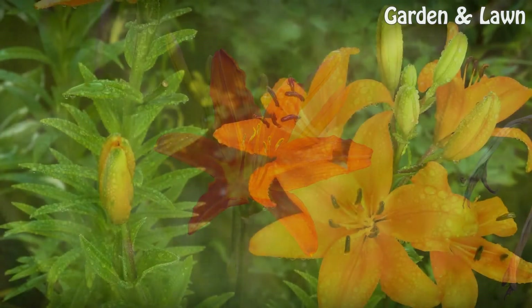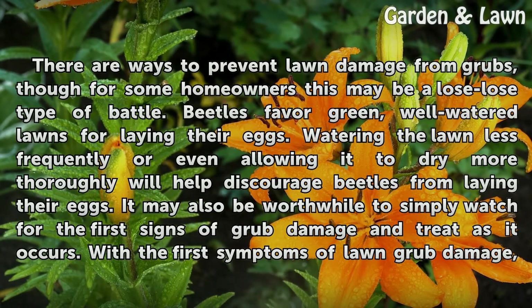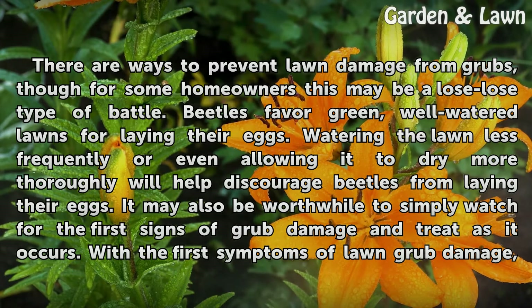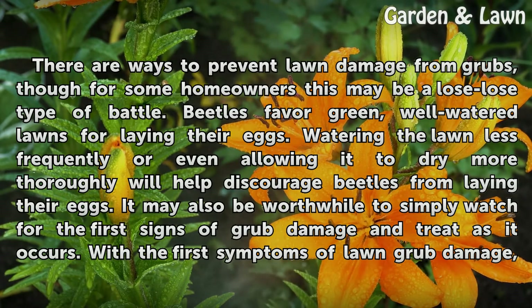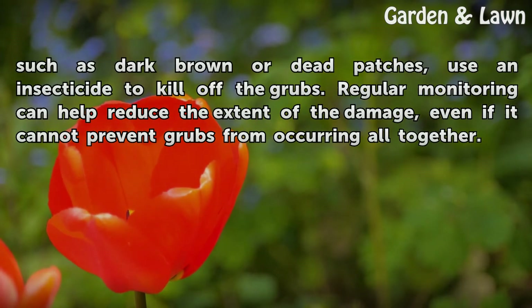Prevention. There are ways to prevent lawn damage from grubs, though for some homeowners this may be a lose-lose type of battle. Beetles favor green, well-watered lawns for laying their eggs. Watering the lawn less frequently or allowing it to dry more thoroughly will help discourage beetles from laying their eggs. It may also be worthwhile to simply watch for the first signs of grub damage and treat as it occurs. With the first symptoms of lawn grub damage, such as dark brown or dead patches, use an insecticide to kill off the grubs. Regular monitoring can help reduce the extent of the damage, even if it cannot prevent grubs from occurring altogether.